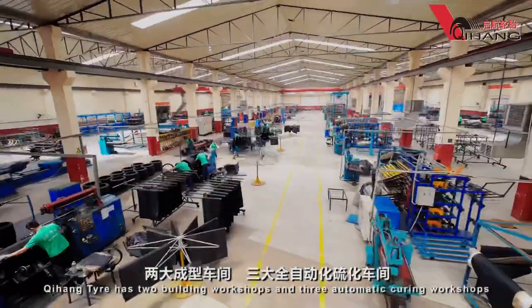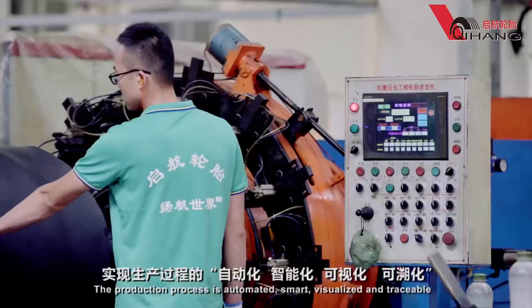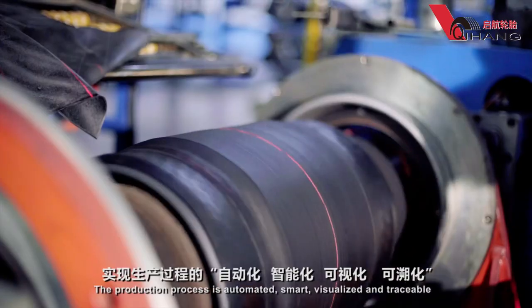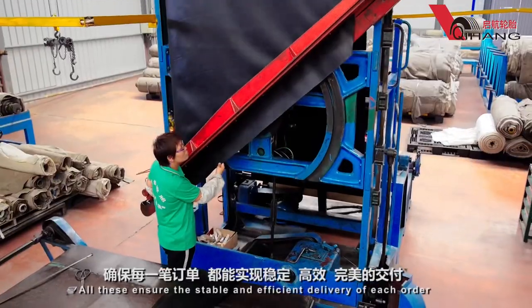Qihang Tire has two building workshops and three automatic curing workshops. The production process is automated, smart, visualized and traceable. All these ensure the stable and efficient delivery of each order.